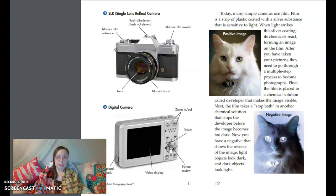Today, many simple cameras use film. Film is a strip of plastic coated with a silver substance that is sensitive to light. When light strikes this silver coating, its chemicals react, forming an image on the film. After you have taken your pictures, they need to go through a multi-step process to become photographs. First, the film is placed in a chemical solution called developer that makes the image visible. Next, the film takes a stop bath, another chemical solution that stops the developer before the image becomes too dark.